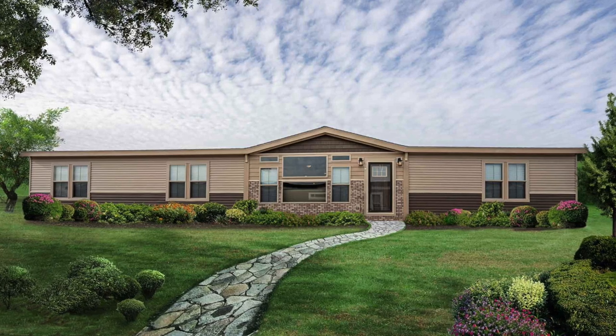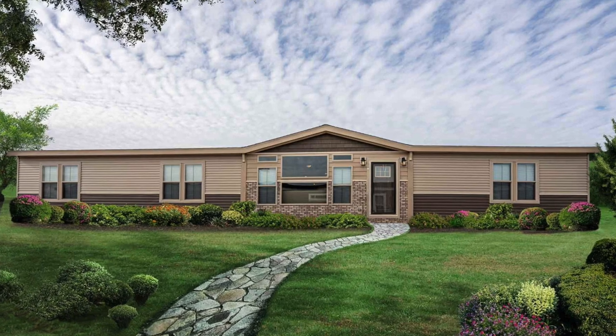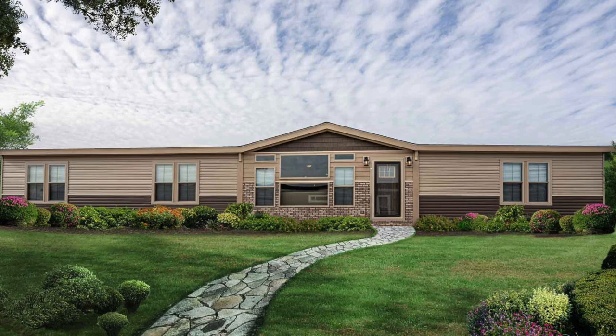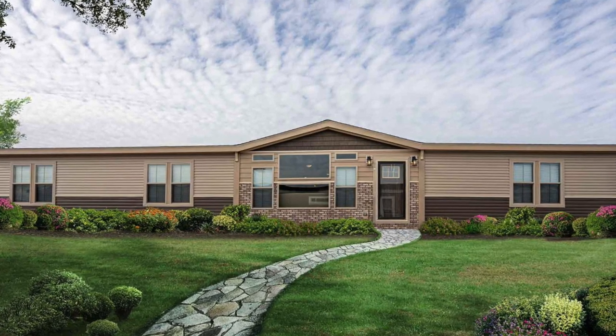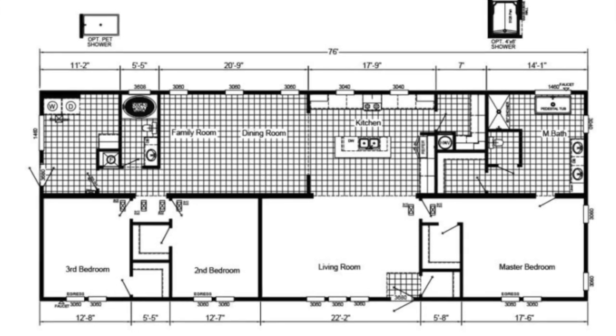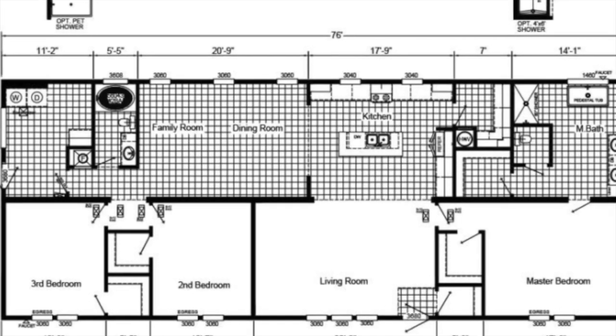Hey everyone, welcome back to Modern Mobile Home Tours. Today we'll be touring a stunning three-bedroom, two-bath double-wide mobile home that's perfect to raise a family in. Some nice features of this home include a pet bath and a laundry room, two living rooms, shiplap walls, large closets, and an electric fireplace. This is definitely one of the nicest mobile homes I've ever seen, so let's take a look.